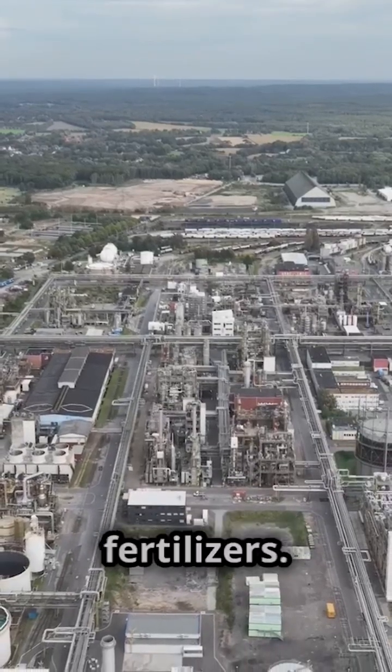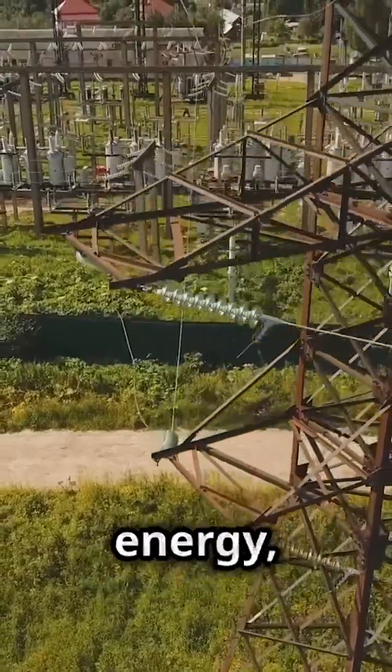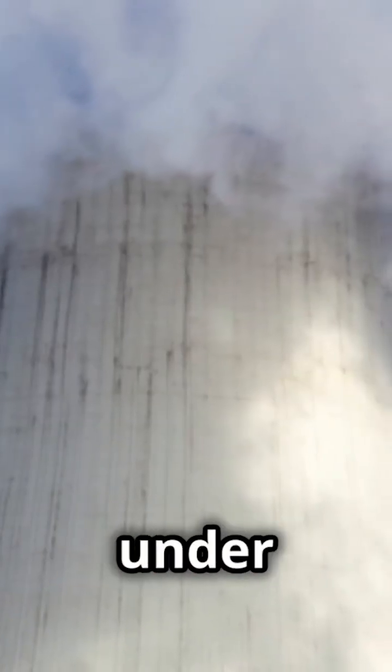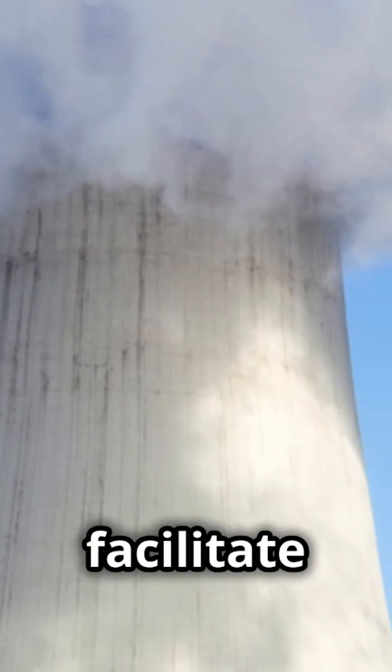But there's more to it than just making fertilizers. The Haber-Bosch process is a massive consumer of energy, accounting for about 1 to 2 percent of the world's energy supply. That's because it operates under high pressure and temperature, and it requires a catalyst to facilitate the reaction.